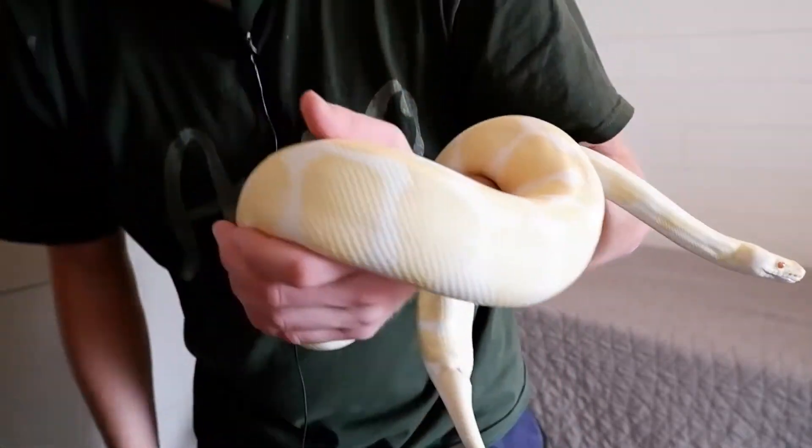Albinos are a recessive project. Believe it or not, this is not my first recessive project that I started working with, but it is the first recessive project that I'm breeding. At some future video, I will show you her boyfriend — he's pretty impressive too. He is not an albino. Anyways, the reasons why I think the albino ball python is a great snake to start off with as a beginner breeder: